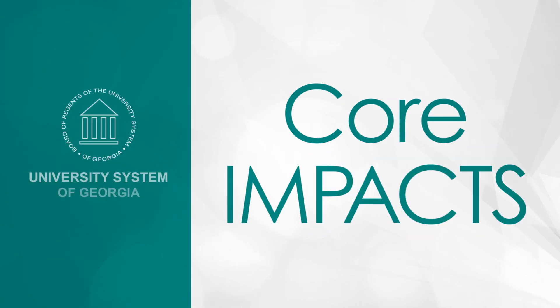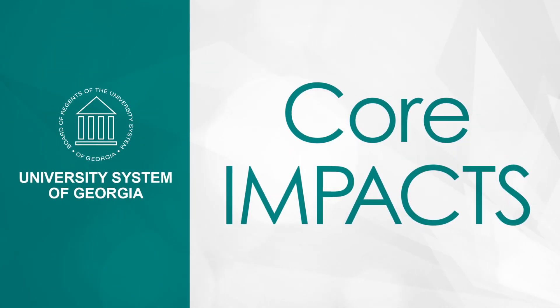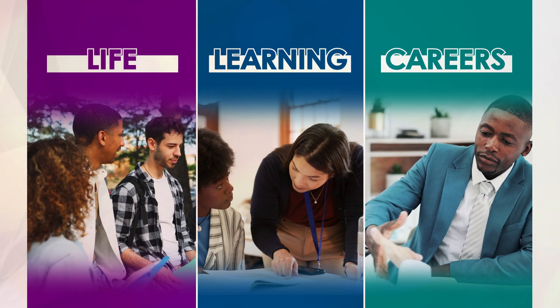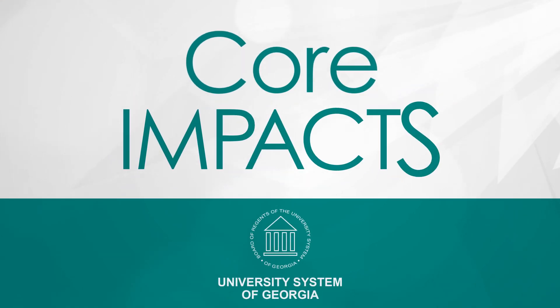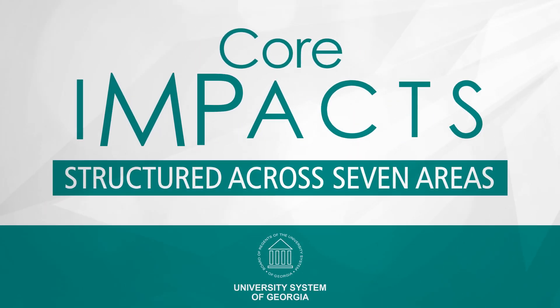But that was then. This is the University System of Georgia's Core Impacts, a new way to prepare you for life, learning, and careers. Specifically, Core Impacts is structured across seven areas.